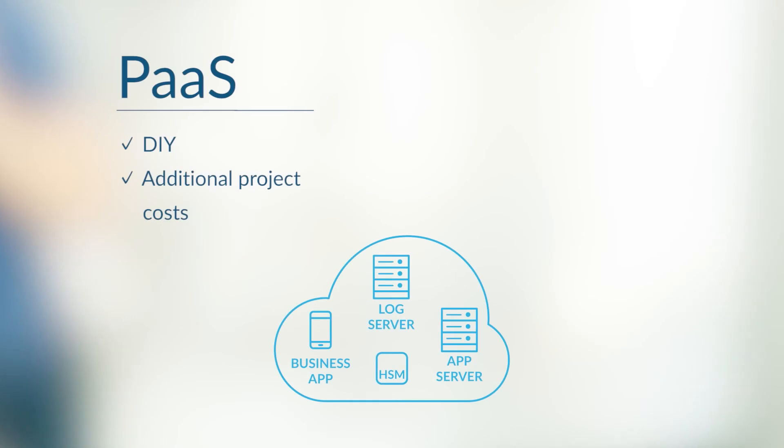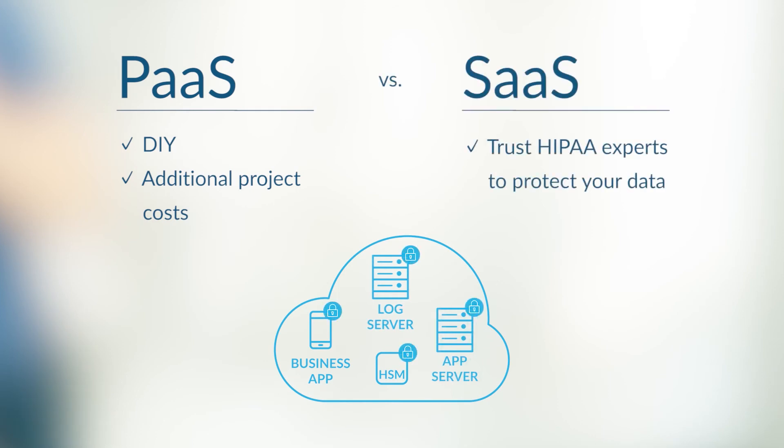Fortunately, there are SaaS providers that have already addressed these compliance requirements and have baked them into their offering. Would you prefer attempting this on your own with all the accompanying headache and additional project costs, or trusting this crucial functionality to a cloud provider committed to protecting your data and the data of thousands of other cloud customers while satisfying all HIPAA requirements?